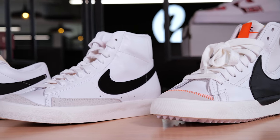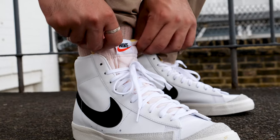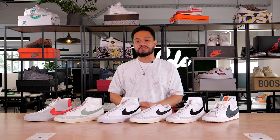The Nike Blazer is an old school classic with a modern twist. If you know about dad shoes, this was probably your dad's dad shoe when it first came out, considering how long ago it was. The Nike Blazer is a true reflection of silhouettes that came out in the 1970s. Originally, the purpose of the Nike Blazer was to help Nike make a name for itself in the basketball world.